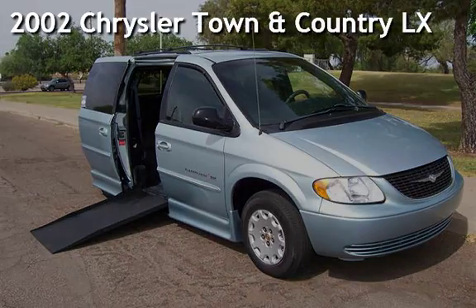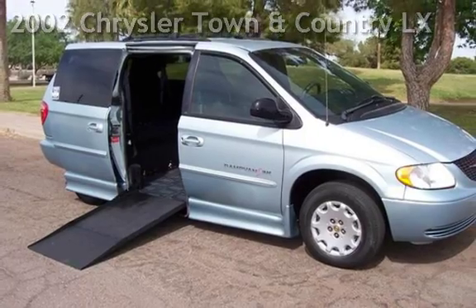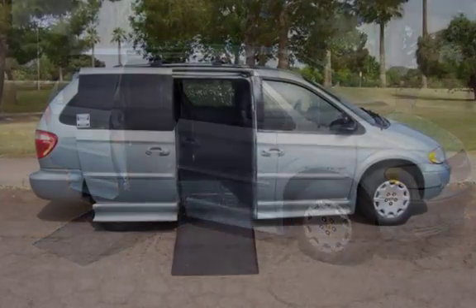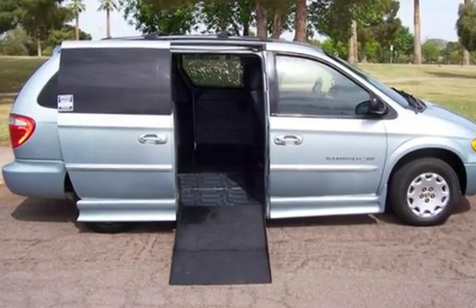Presenting a pre-owned 2002 Chrysler Town & Country LX. This four-door minivan has a six-cylinder, three-liter V6 engine, with front-wheel drive, and an automatic transmission.